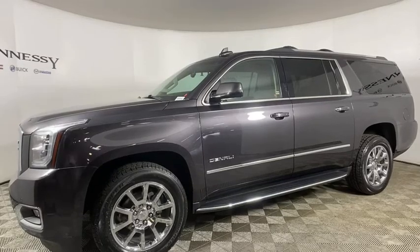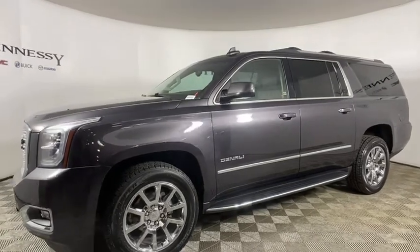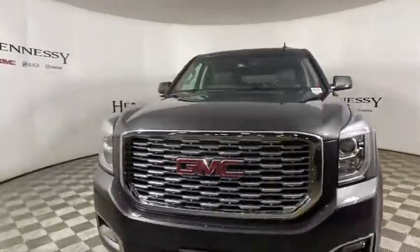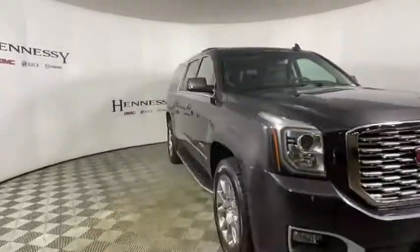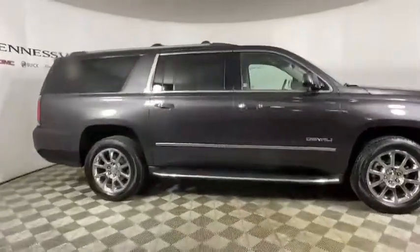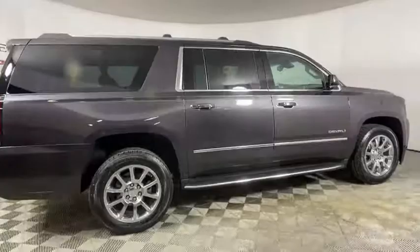Come test drive a 2018 GMC Yukon XL. The GMC Yukon XL is a great choice for families who need a full-size SUV with maximum seating. The looks don't hurt either. This vehicle has less than 45,000 miles.